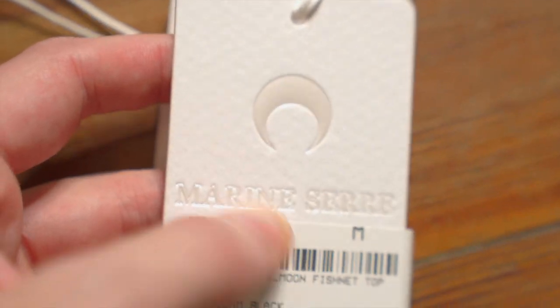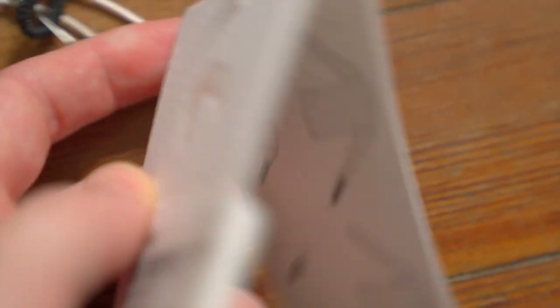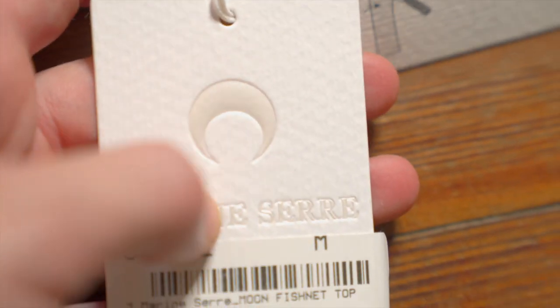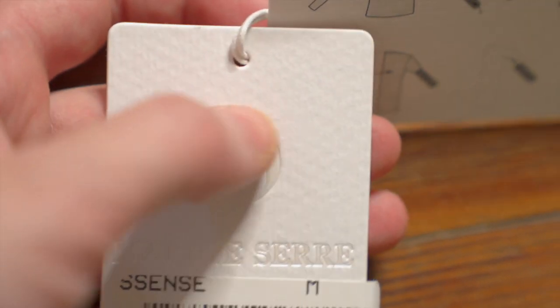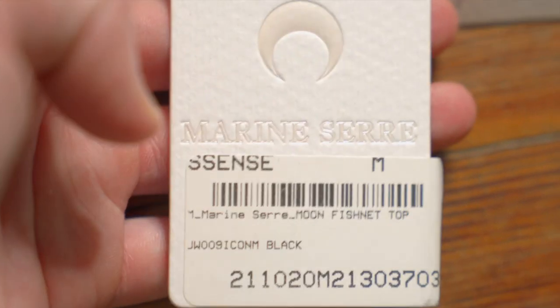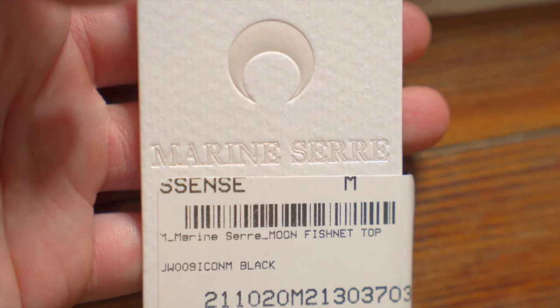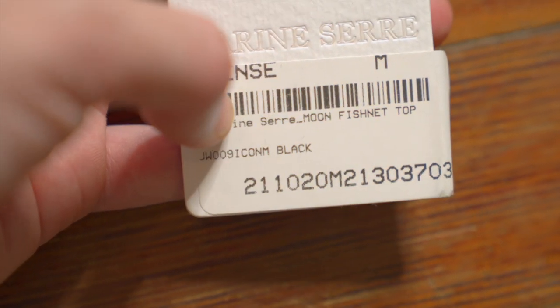First let's look at these tags. The first thing we get is a textured piece of cardstock — you can see this kind of waviness to it, really weird, I've never seen cardstock that looks like that. Embossed — or debossed, it goes inward — you have that crescent moon logo over the top and then centered underneath it, 'Marine Serre' all in caps.